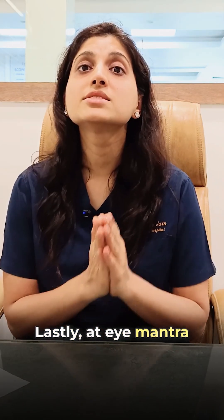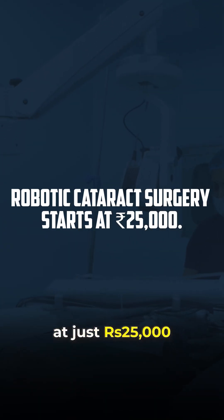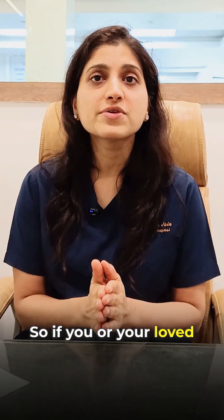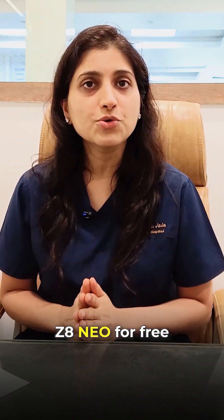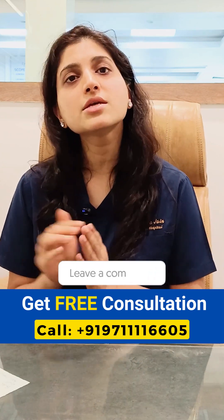Lastly, at iMalta, Zedit Neo robotic cataract surgery starts at just Rs. 25,000, whereas other hospitals charge Rs. 50,000 and above. So if you or your loved one is dealing with cataract, don't settle for basic surgery — choose the smarter, safer, and faster option: Zedit Neo. For a free consultation, call our helpline number or drop your questions in the comments.